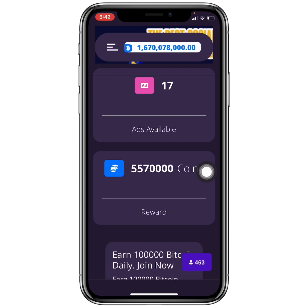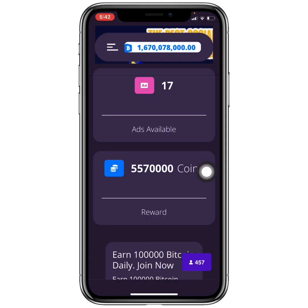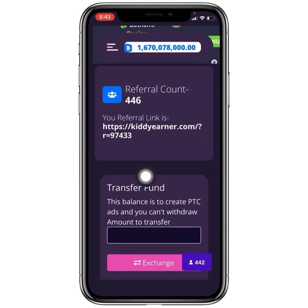The other earning method I want to mention before the withdrawal demo is the referral program. Found under the user panel, it lets you earn 50% of whatever your referred friends earn — so if a referral earns 1,000 coins, you get 500 coins. Most of my own referrals are not currently active, but referring friends is straightforward.